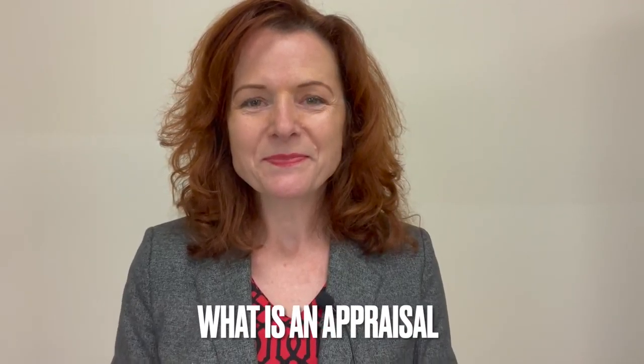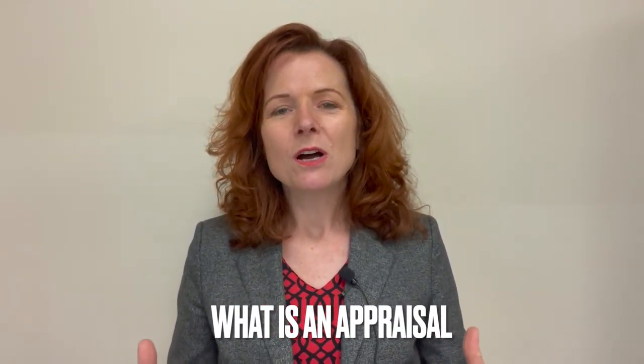Hello everybody, my name is Manuela Davis and today I'd like to talk to you about appraisals. Appraisals are always, or most of the time, part of the sale of a home or of a piece of property, and it shows the value that other people have paid for similar properties in your area.